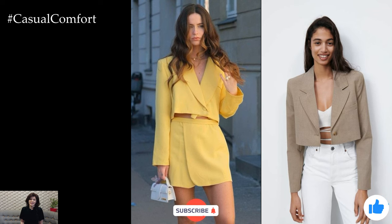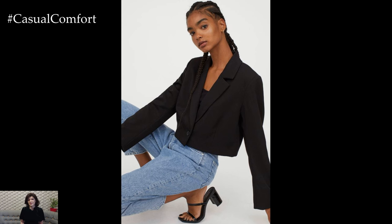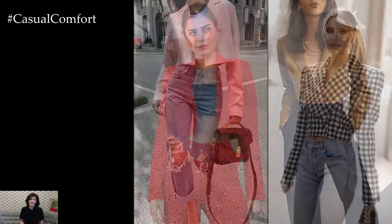Crop blazers are a versatile and stylish addition to any wardrobe, offering a modern twist on the classic blazer silhouette. With their shorter length and tailored fit, crop blazers add a touch of sophistication and polish to any outfit, making them a go-to choice for both casual and formal occasions.